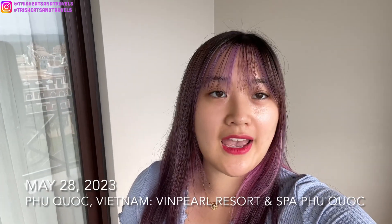Good morning from Phu Quoc, Vietnam. I'm currently staying at Vinh Pearl Resort and Spa in Phu Quoc and I'm about to head down for breakfast. It is currently 8 a.m. and today is our last day of tour.